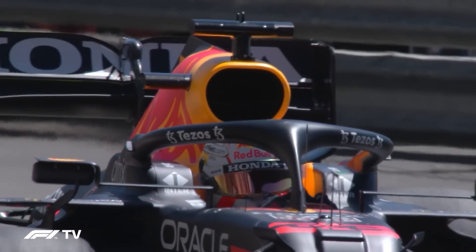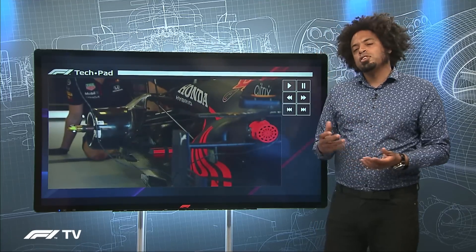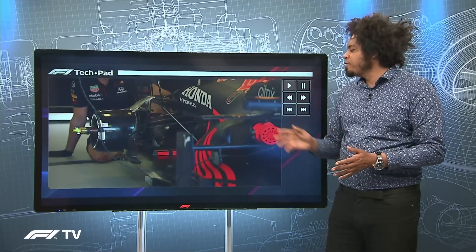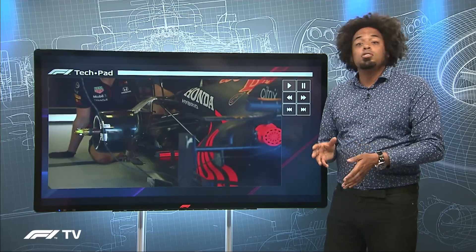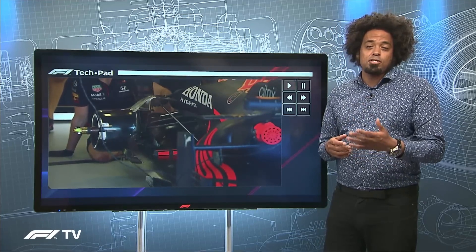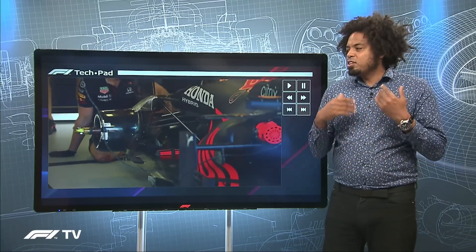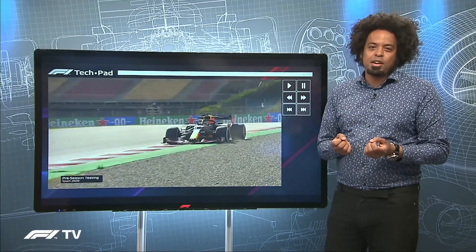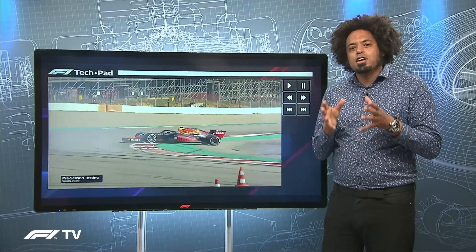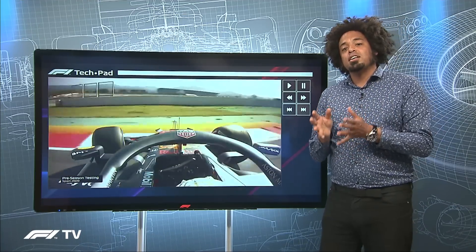The single biggest difference between the RB16 and the RB16B is at the rear of the car — the rear suspension. The rear suspension arrangement has been subtly changed, with the inboard suspension points moved around, and that means only one thing: Red Bull have spent their two upgrade tokens on a new transmission casing. This isn't just about making the rear stiffer or changing the suspension arms. The big reason was that last year they discovered the car had a handling imbalance — not down to the suspension design, but down to the gearbox pickup points. By moving those inboard suspension points, Red Bull were able to make the car handle properly.